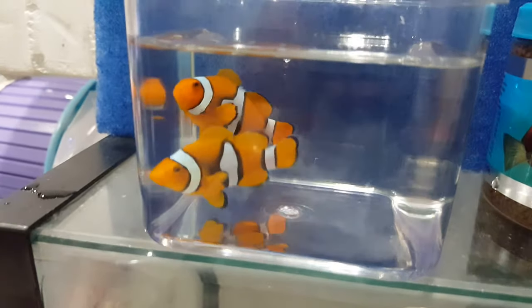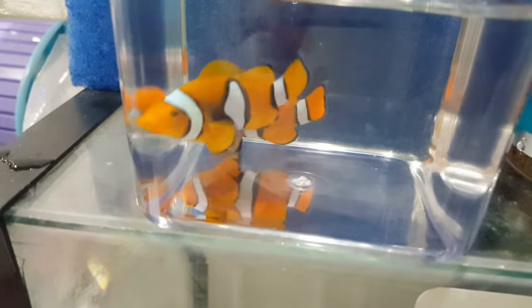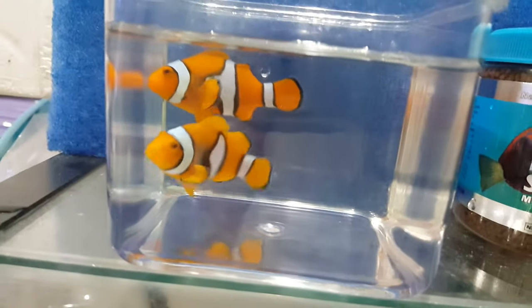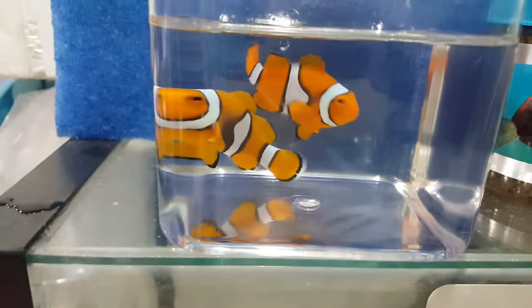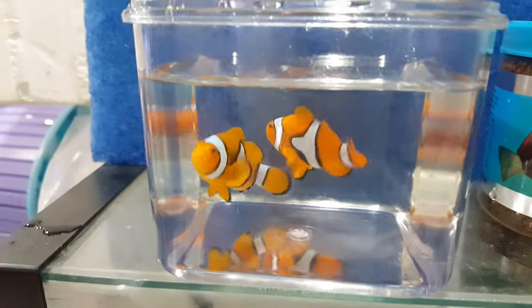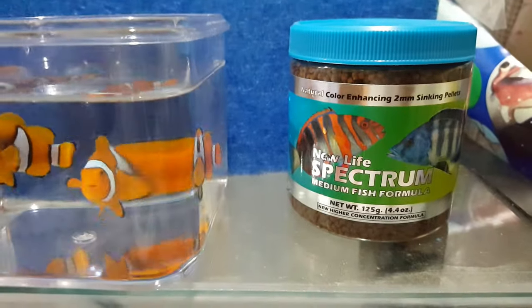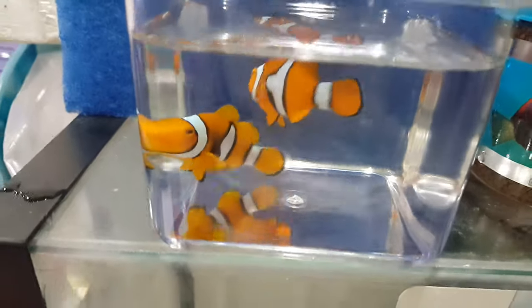If you have any questions, 201-926-0536, call or text, or email me at sales@thereefcorner.com. The sale of this fish includes Spectrum Pellets, 125 gram size container, and that's just a small way of saying thank you very much for your purchase. I do appreciate it.